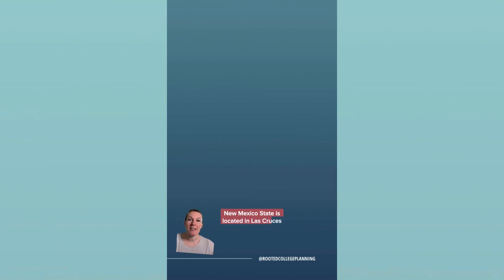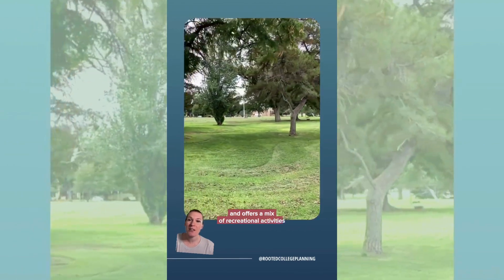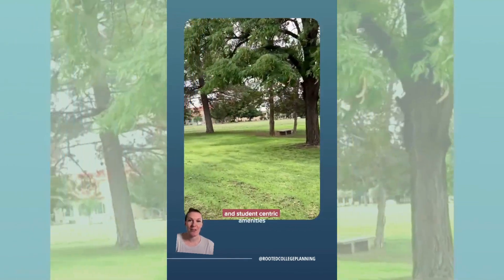New Mexico State is located in Las Cruces, New Mexico, which is a mid-sized city with warm summers and mild winters. Las Cruces thrives as a college town and offers a mix of recreational activities, cultural events, and student-centric amenities.